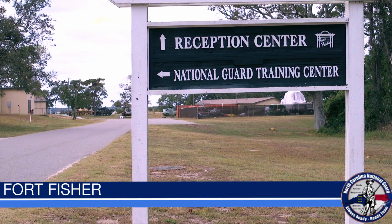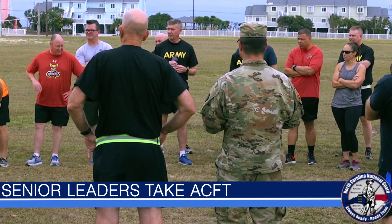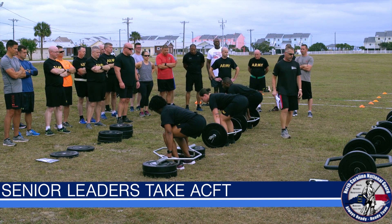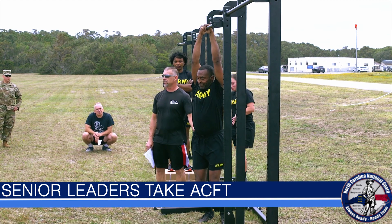The Army Combat Fitness Test is here, and some can't believe that it's near. North Carolina National Guard administrative officers and other senior leaders attend a two-day Army Combat Fitness Test, also known as the ACFT, familiarization course, where they receive instruction on how to execute the test.